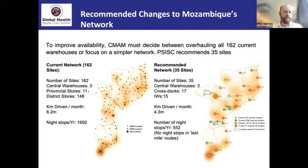The network in Mozambique currently consists of 162 warehouses, as you can see on the left-hand side of this slide. The work we did to find an optimal solution for distribution recommended in the end 35 sites. You can see where those are located on the right-hand side. The impact of modeled changes shows a reduction of about two-thirds in kilometers driven and about two-thirds reduction in night stops required for drivers.